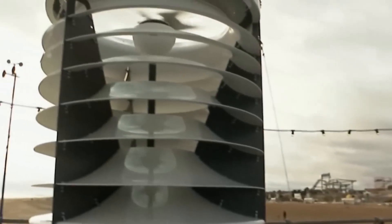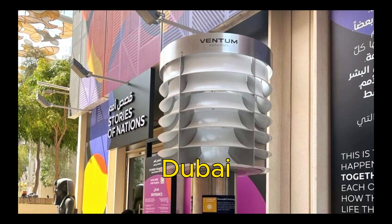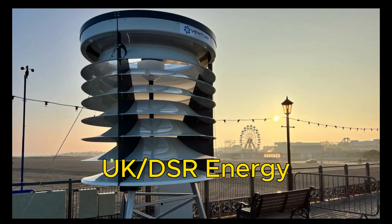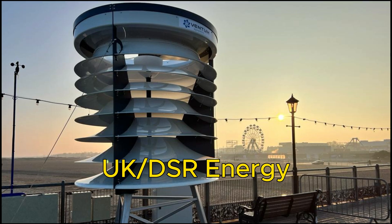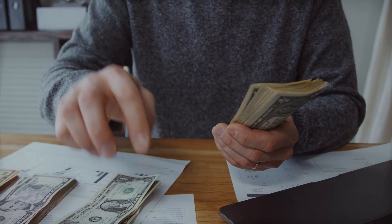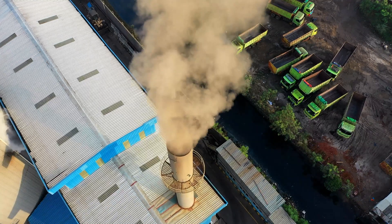The Ventum Wind Turbine has been tested and proven in various locations around the world, such as Dubai, where it was showcased at the World Expo 2020, and the UK, where it was introduced by DSR Energy. The first customers who have installed the Ventum Wind Turbine have reported significant savings on their energy bills and reductions in their carbon emissions.